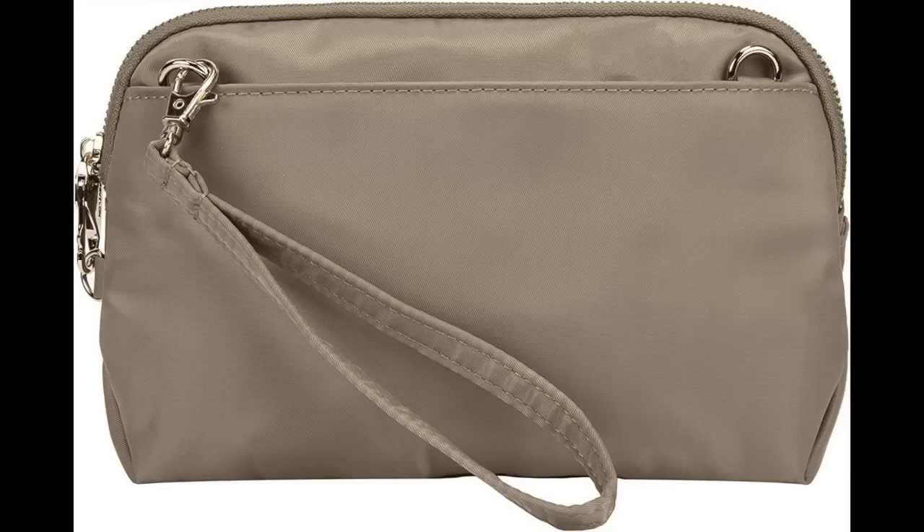One thing I forgot to mention about the crossbody bag: it comes with a little strap to use as a wristlet. So if you want to enjoy musical trivia or the cocktail hour on the ship, you can just attach the wristlet instead of taking the whole purse strap — much easier when it's warm and close quarters onboard.